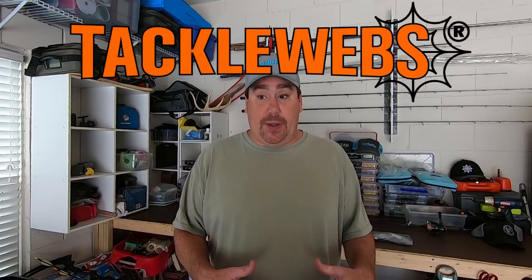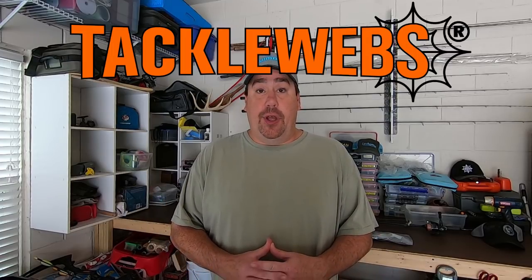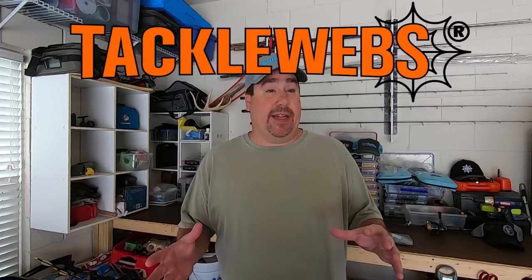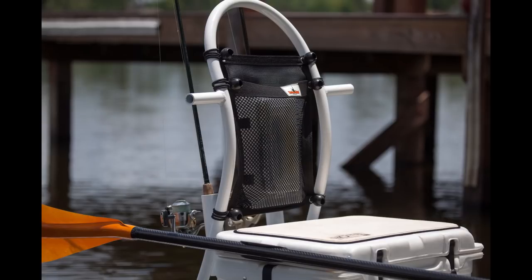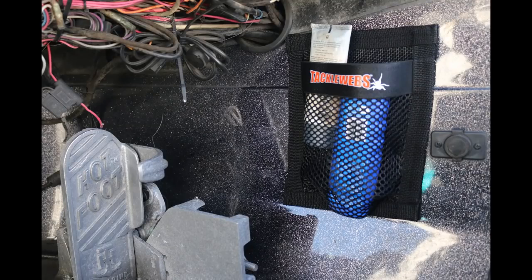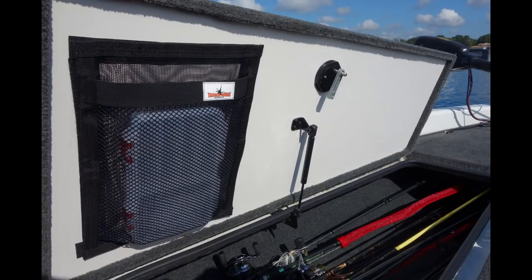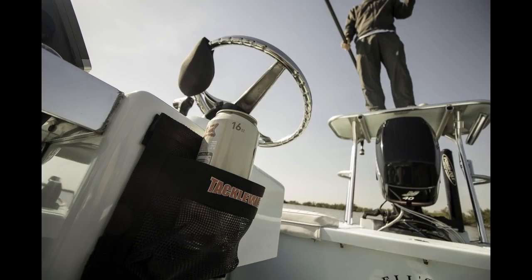I'd like to say that this vlog is brought to you by Tacklewebs Instant Gear Storage. If you don't know what Tacklewebs is, you're really missing out. It's a bag that can attach to any place where you have open areas — you can put it in your car, in your cooler so you don't have soggy sandwiches. Their Cooler Webs go inside your hatches, underneath your seat in the front of your bass boat so you can quickly grab tackle, pliers, drinks, whatever you want. It makes it faster to tie on a new bait because they're stored in a mesh bag where they don't go flying out of the boat. Go to Tacklewebs.com to check them out.